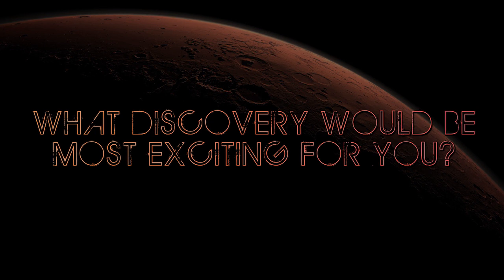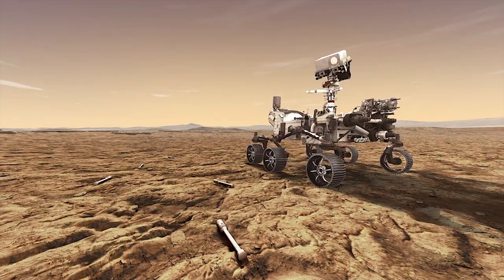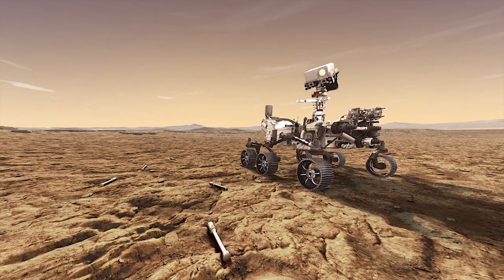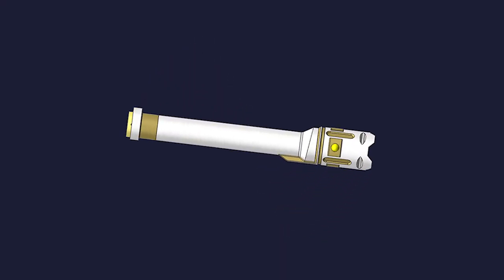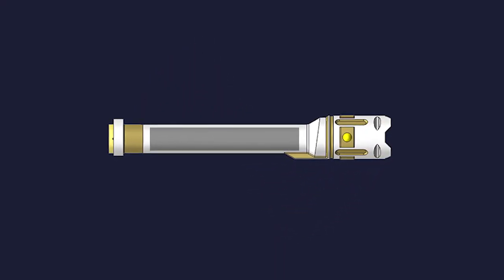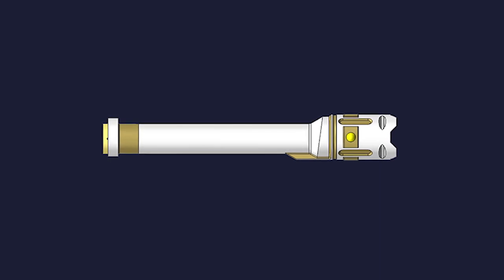The most exciting thing to me about the Perseverance rover is that we're sending along some really great extras — things we call witness tubes and a drillable blank. A witness tube is what you would call a blank if you were doing an experiment here on Earth; it's just a drill core that we're not going to collect any sample in.